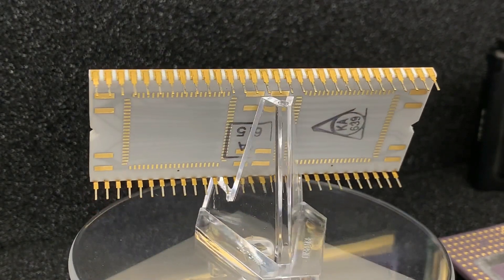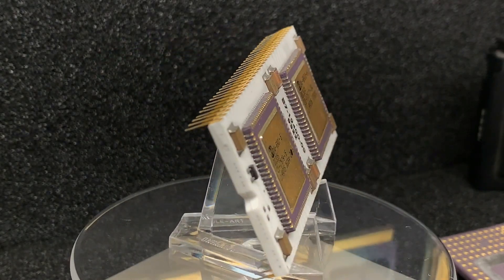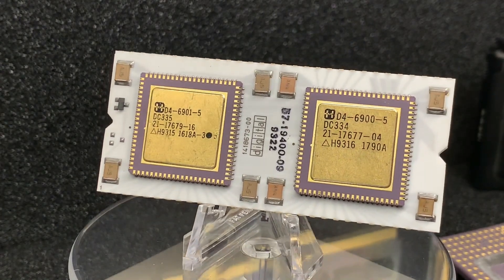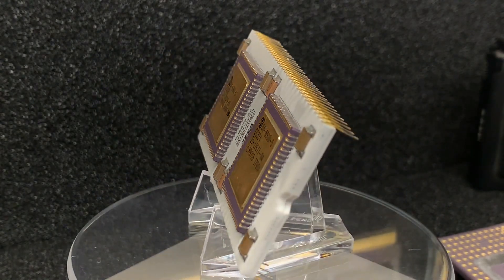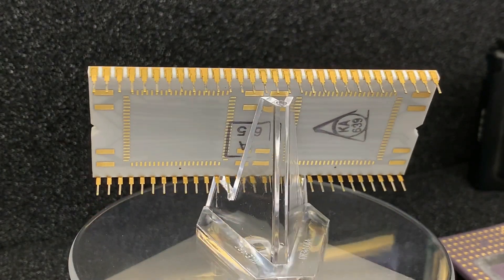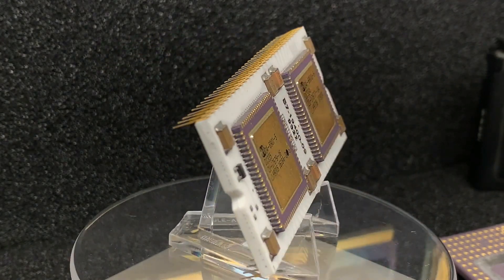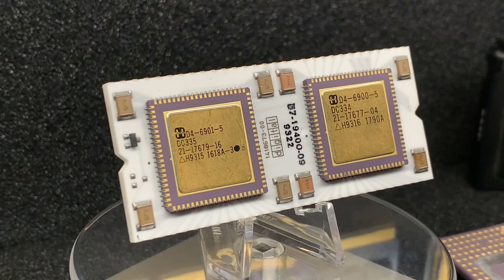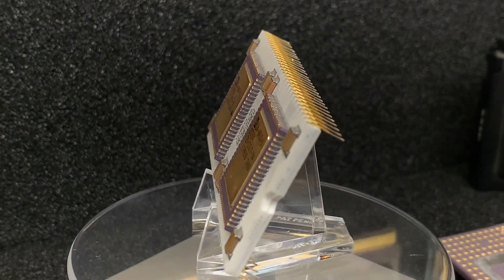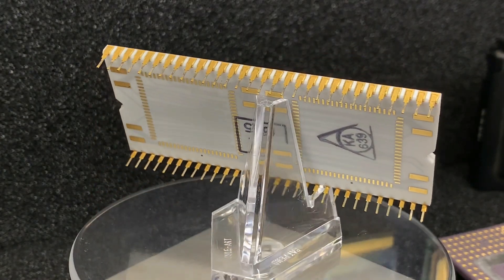The design of the PDP-11 inspired the design of late 1970s microprocessors, including the Intel x86 and the Motorola 68K. Design features of the PDP-11 operating systems influenced the design of other operating systems such as CP/M and hence also MS-DOS. The version we have here is the PDP-11 J11, a microprocessor chipset that implements the PDP-11 instruction set architecture, jointly developed by Digital Equipment Corporation and Harris Semiconductor.